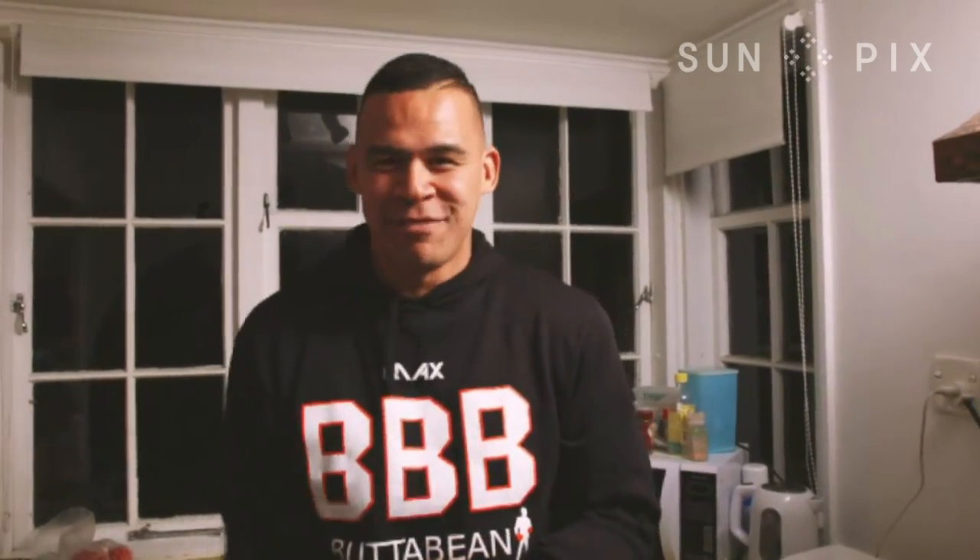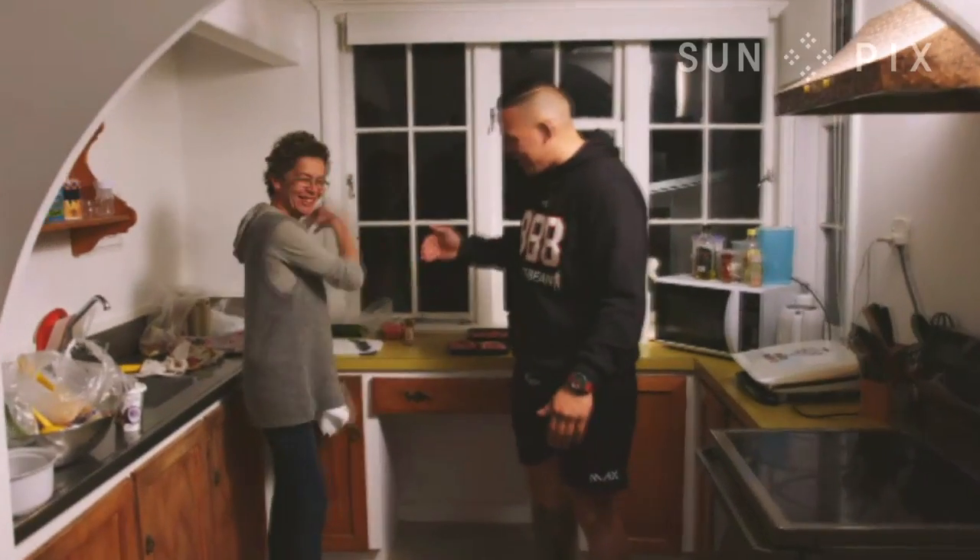Now it's time for the couscous, but we're going to get a very special lady in to do that because she's going to teach me how to do it. That's my mum Tui. All right mum, thanks for offering to cook the couscous.